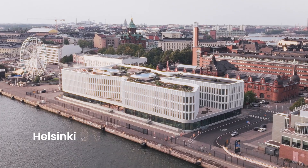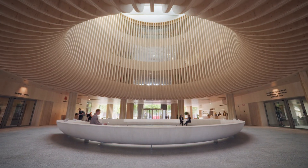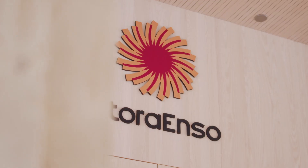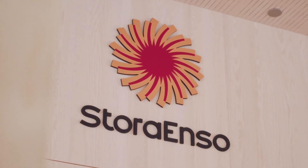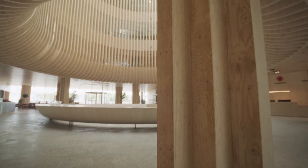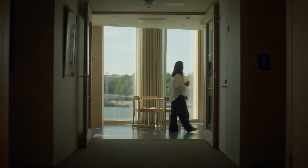In the heart of Helsinki, Stora Enso's new head office is a perfect example of a sustainable, renewable future. A building created in harmony with the city and its surroundings.